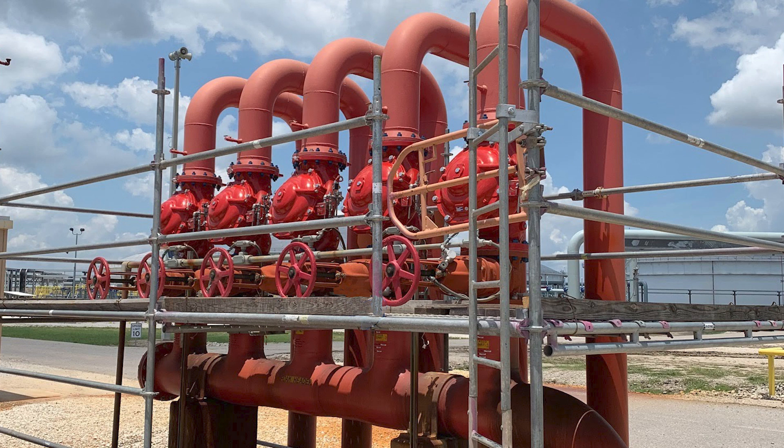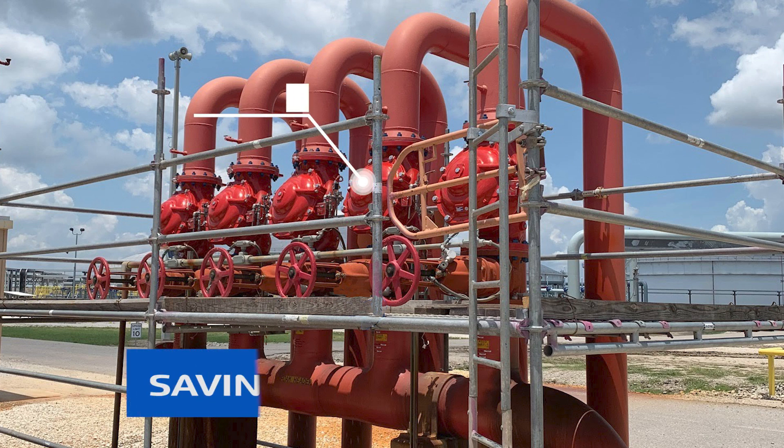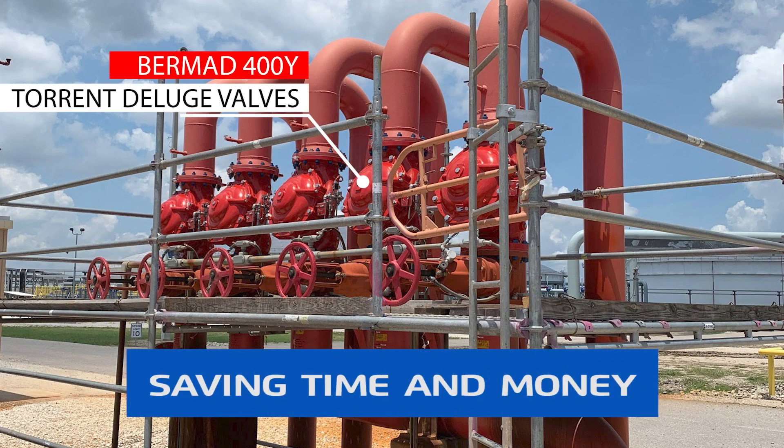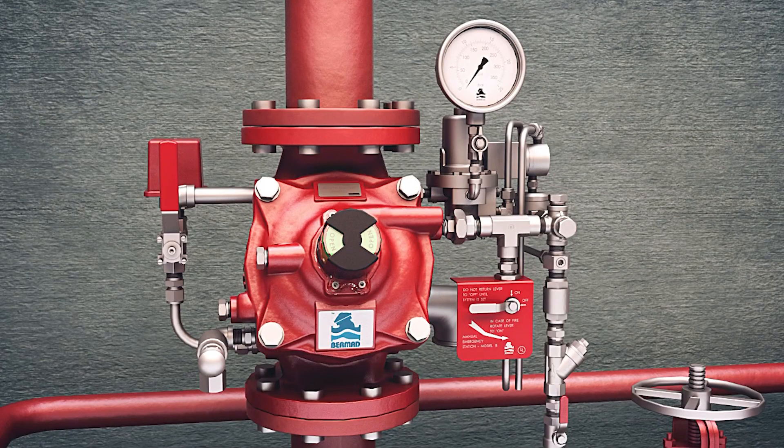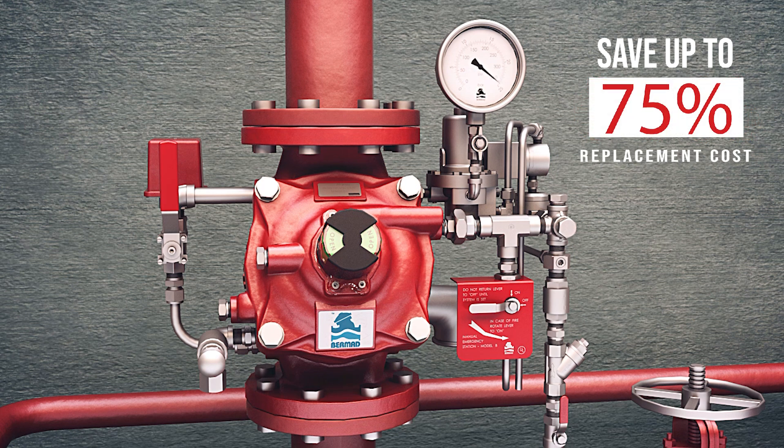The good news is that in many cases the cost of this highly expensive and operationally challenging task can be greatly reduced by increasing system flow using Bermad's flow efficient torrent deluge valves, saving up to 75 percent of the expense of replacing the entire system.